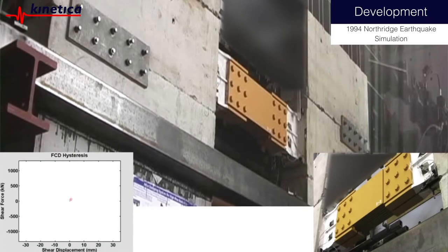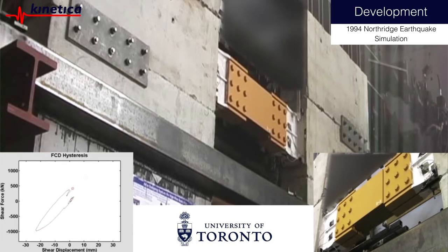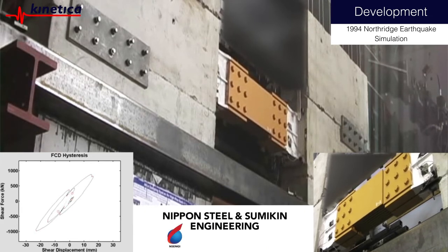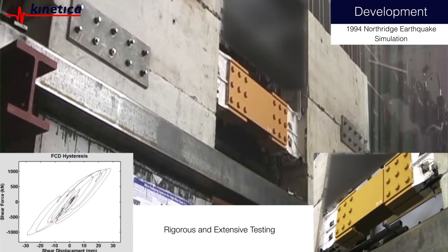Developed over the past decade at the University of Toronto with industry-leading engineers and our manufacturing partners, Nippon Steel and Sumakin Engineering, along with 3M Japan, our coupling dampers have undergone rigorous and extensive testing.